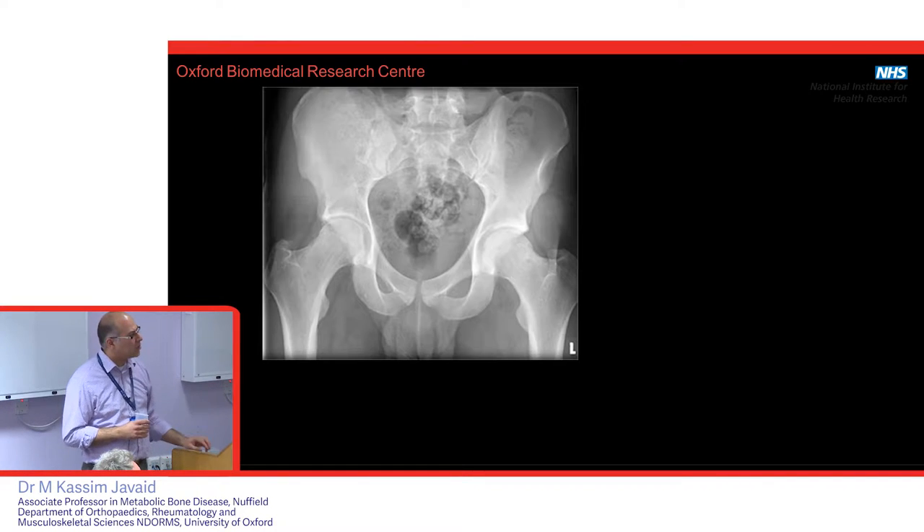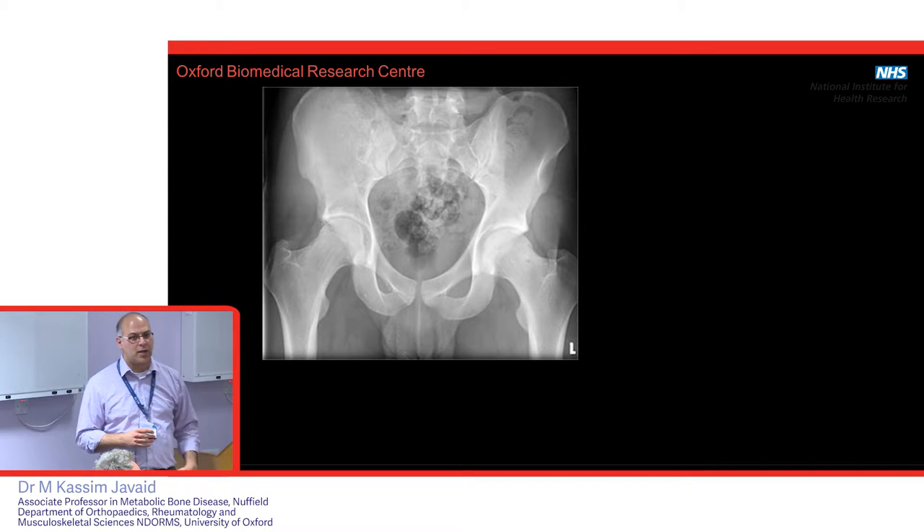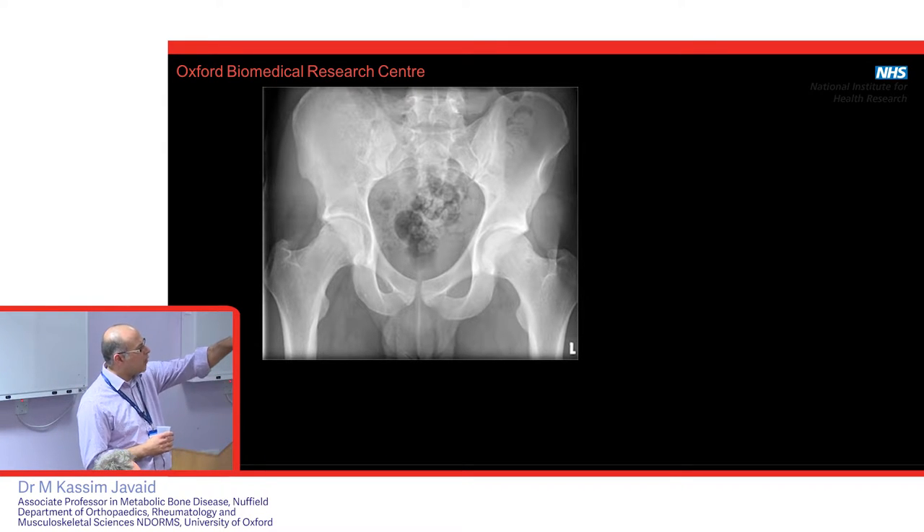What does that look like? This is a normal x-ray of someone's pelvis. You can see the pelvic bone there.